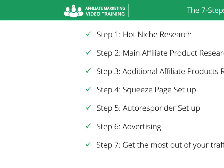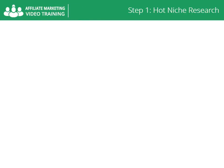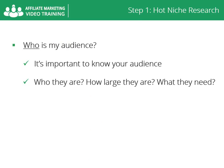Let's start with step number one: hot niche research. The easiest way to do hot niche research is to answer five basic questions — who, what, where, how, and why. Who is my audience? It's important to know your audience — who they are, how large they are, and what they need.